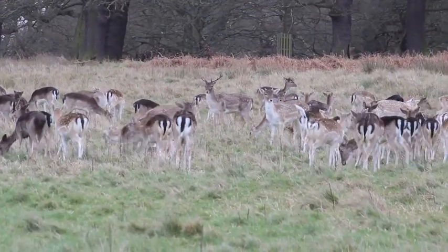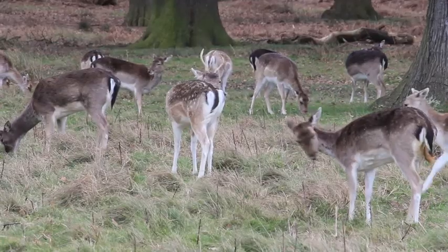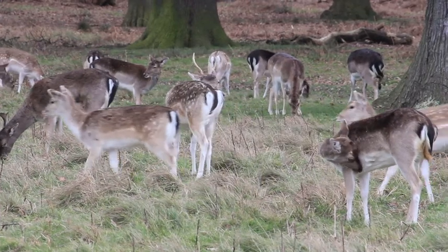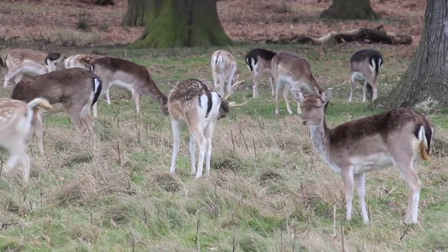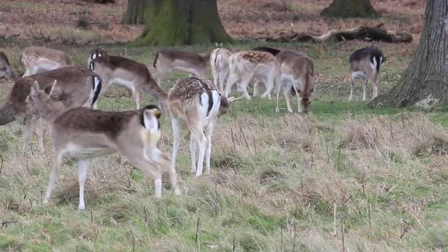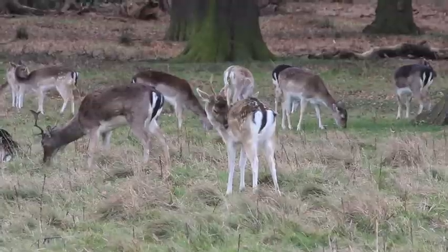The males of both species have antlers that are shed in spring. Male red deer can have antlers of up to one and a half metres long. These eventually regrow until they are fully developed in autumn, when they are used to fight. Both species are threatened by hunting and the loss of habitat, which is why London is becoming more and more important as a refuge.